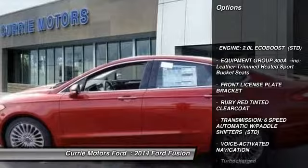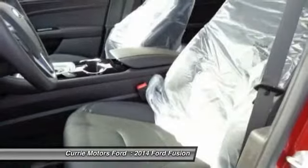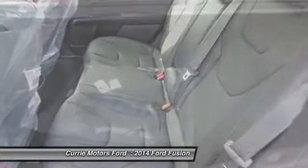Traction control. Stability control. Anti-lock braking system. Remote engine start. Steering wheel audio controls. Power passenger seat. Power steering.